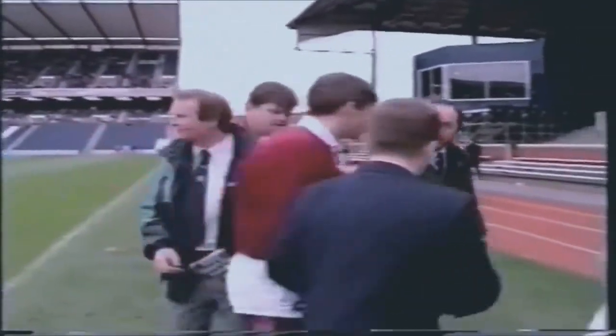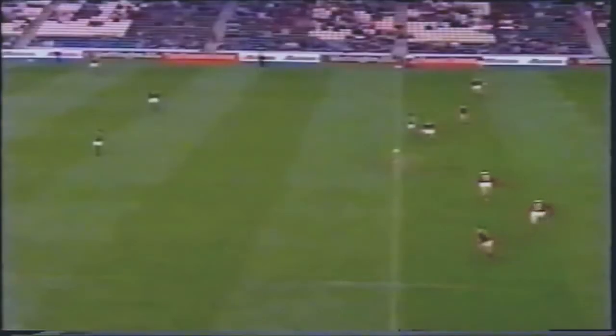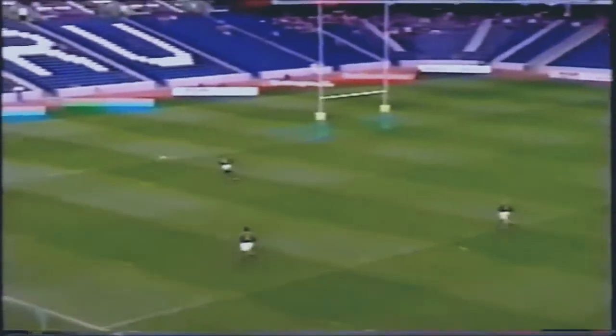Replacement coming on then for the second half, and the kickoff gets the second half underway.